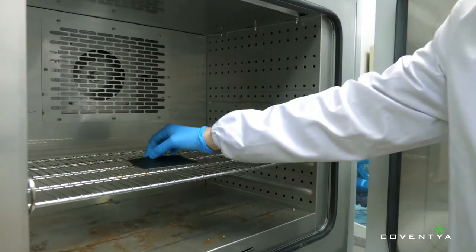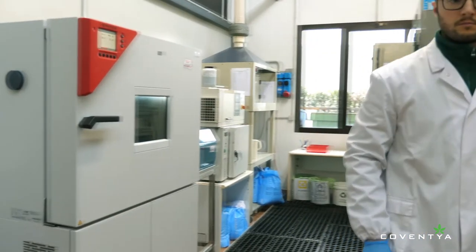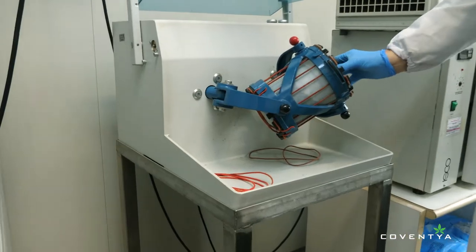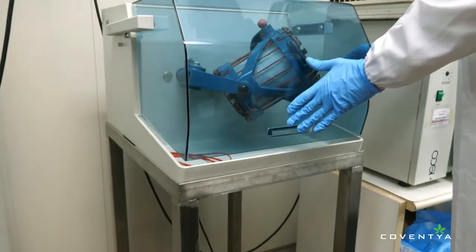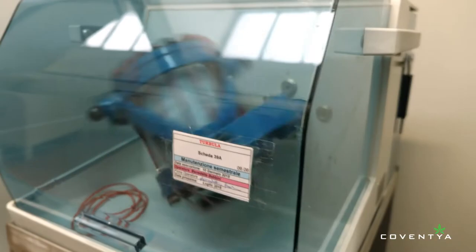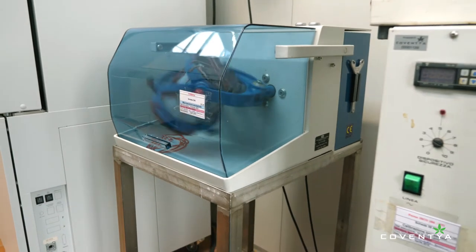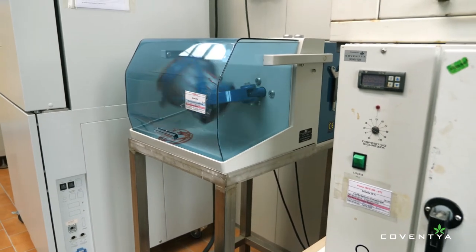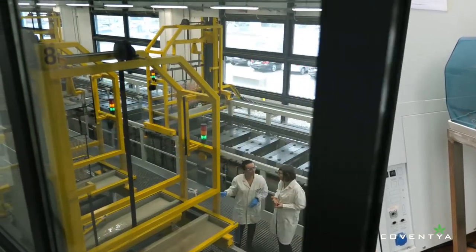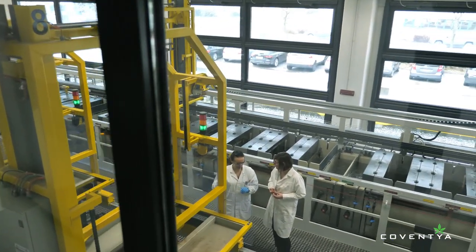We always ensure our products meet or exceed industry quality standards. As an example, the need for nickel substitution required a thorough look at the interaction between leather and the new layer sequence. Our innovative OR alloy LF series performs in an excellent way under the conditions of severe testing. In this increasingly popular test, plated goods are maintained in contact with leather samples in a controlled atmosphere.